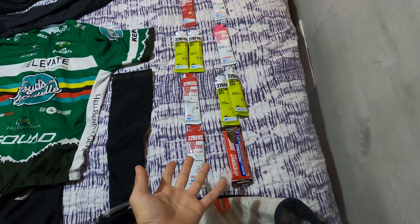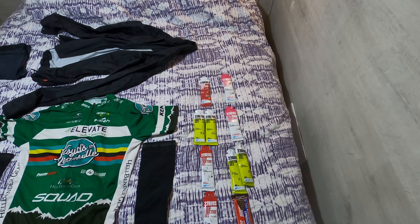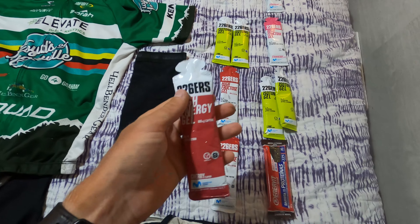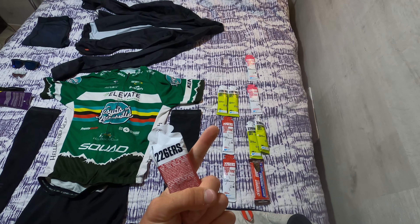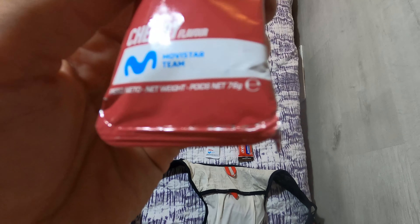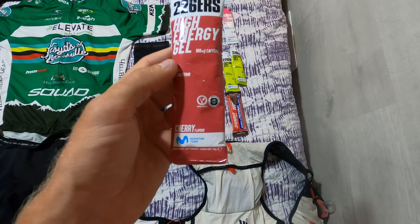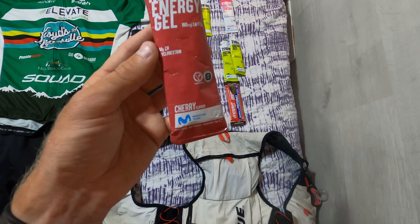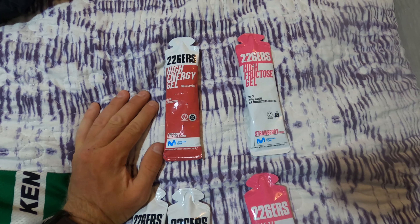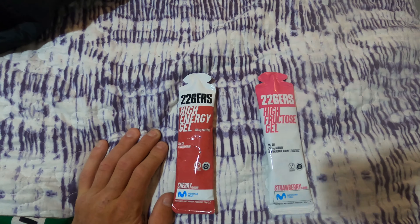Now for the gels. Your body can only absorb about 90 grams of carbs per hour max while under strenuous exercise. For people just getting started using gels and carbing up during rides, a good starting point is about one gram of carbs per kilogram of body weight per hour. I weigh roughly 70 kilograms, so these are pretty perfect for me — this one is 76 grams, just a little bit more than I need. You want to over-carb, never under-carb. These are 226ers by the way — supposedly it's what Movistar uses. I've just started using them frequently and I like them quite a bit.